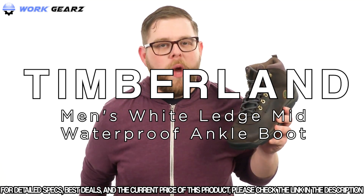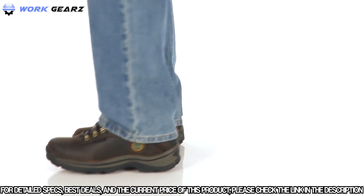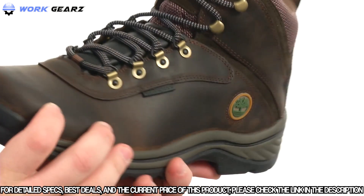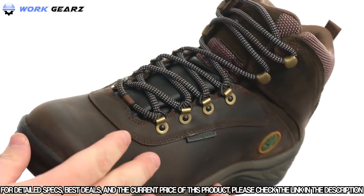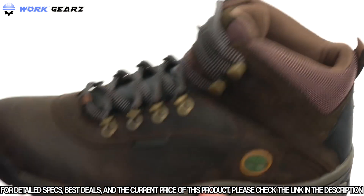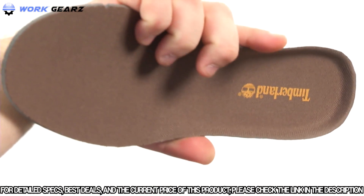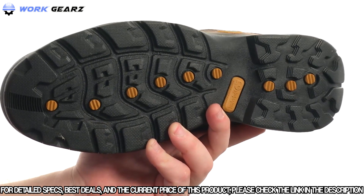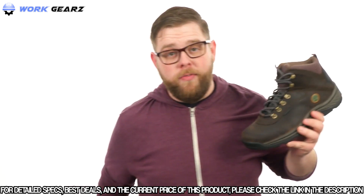The Timberland White Ledge Mid Waterproof is a handsome and flexible hiking boot with a waterproof leather upper to keep feet dry and detailed stitching throughout. It features a lace-up closure for a proper fit, a pull loop at the heel for easy on and off, and a nicely padded collar and tongue. A removable insole provides underfoot cushioning and comfort, all sitting atop a super sticky and durable BSFP Motion Efficiency System rubber outsole.